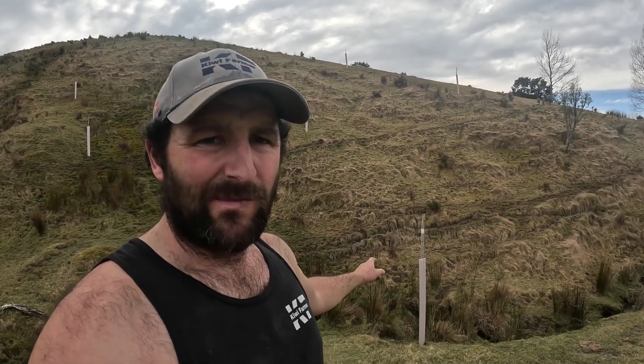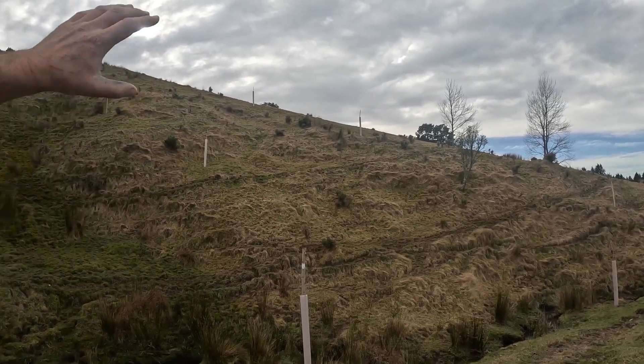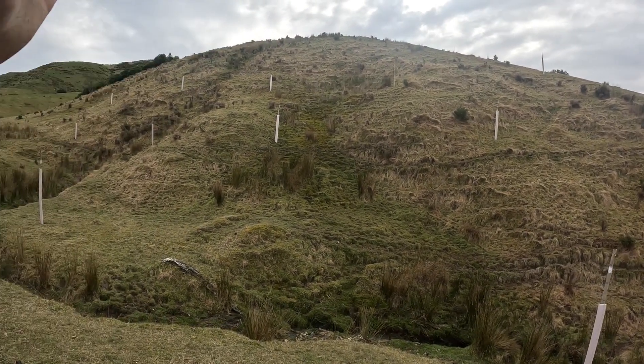Hello, welcome back to the channel. So today's job, we're planting poplar poles. I did some of these yesterday, did about 20, got a gully over there, and we're going to systematically go through this face and do a grid pattern.